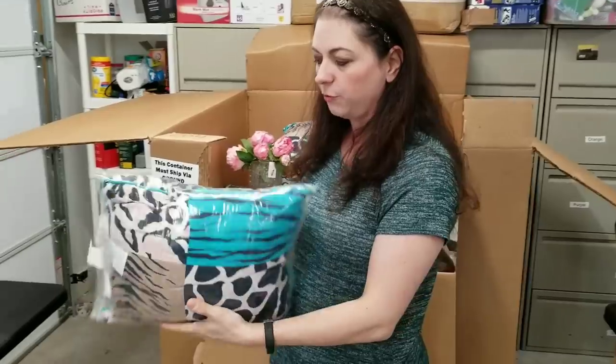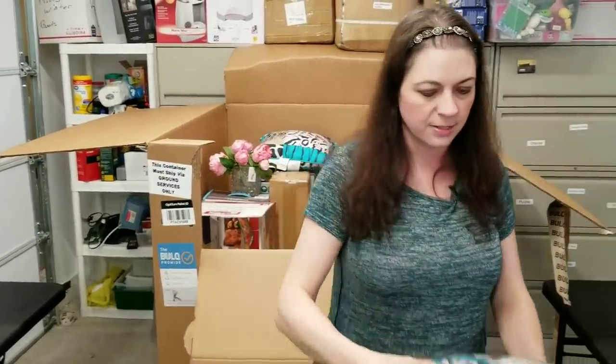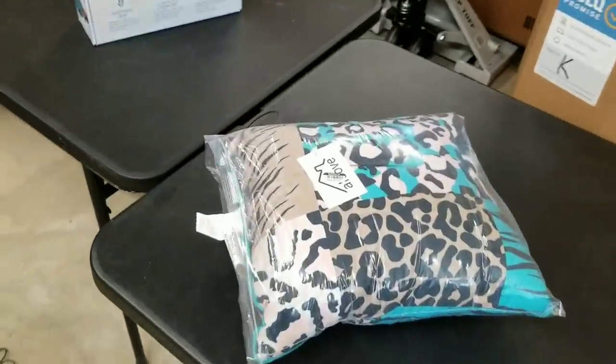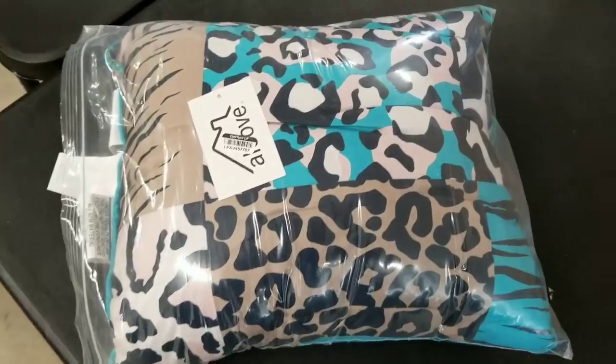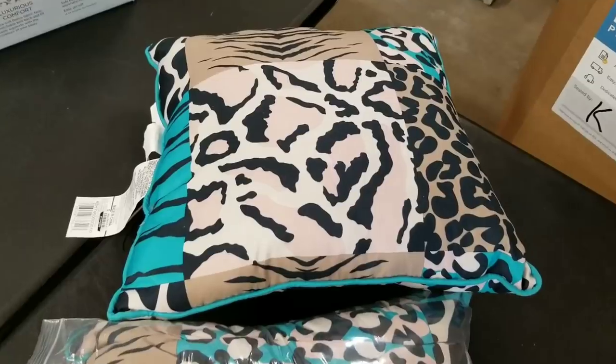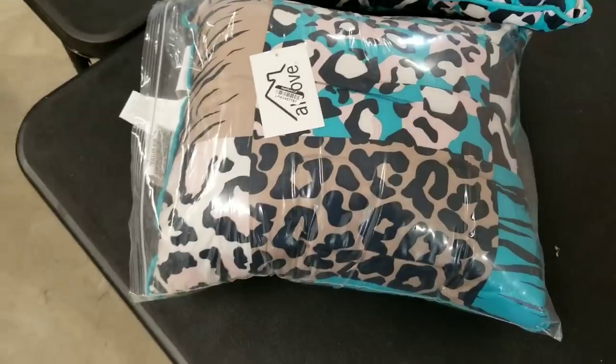We've got some Alcove pillows. Alcove is a Target brand. Let me set these down so you can see them. I've got a second one that doesn't look like it's in a poly bag at all, but I do have a pair. That's something that if I chose to sell it on my hookedonpickin.com website, I could.